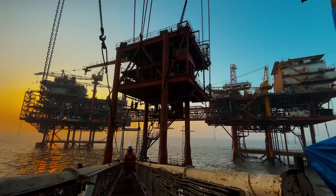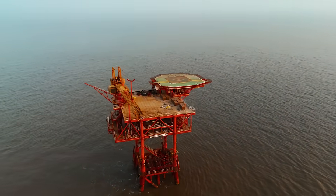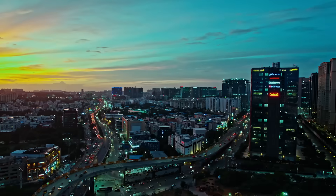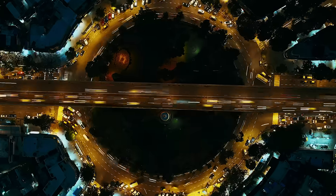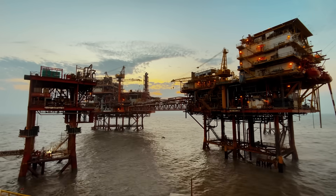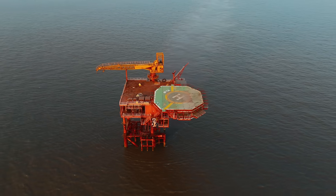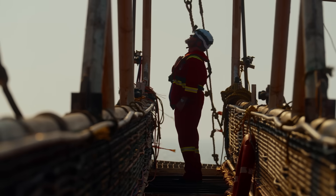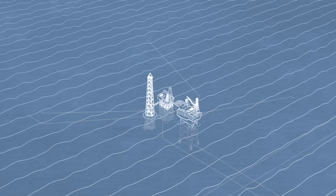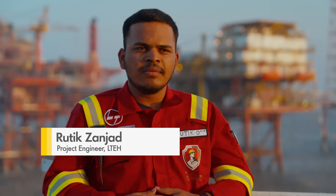Over 25 years, the Tapti platforms have extracted almost 1.3 trillion cubic feet of gas from the Tapti gas field. Its primary purpose was to provide energy security for India, supplying at its peak approximately 15% of the country's gas. In 2016, after a decline in production, operations ceased. The challenge now is safely removing all five platforms and restoring the area to its original state — a milestone for India, setting a new standard for offshore decommissioning.